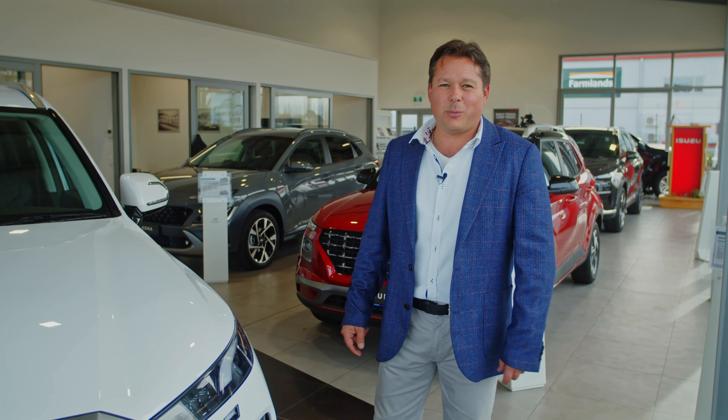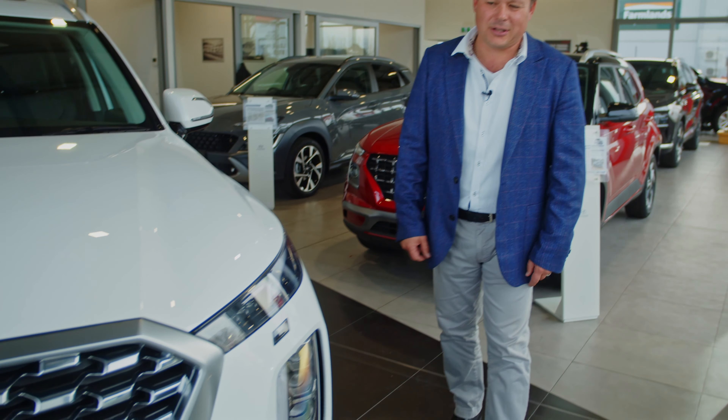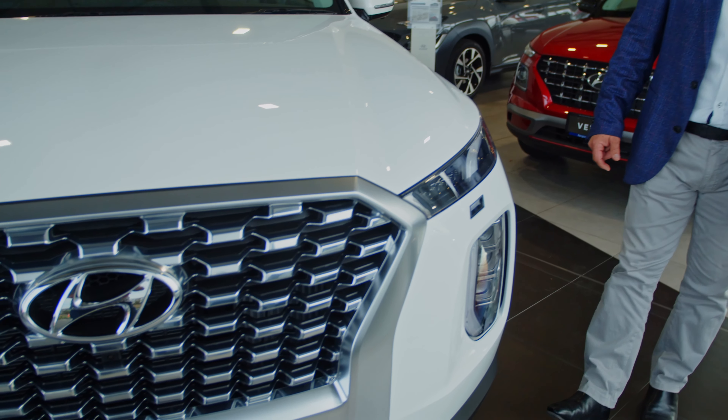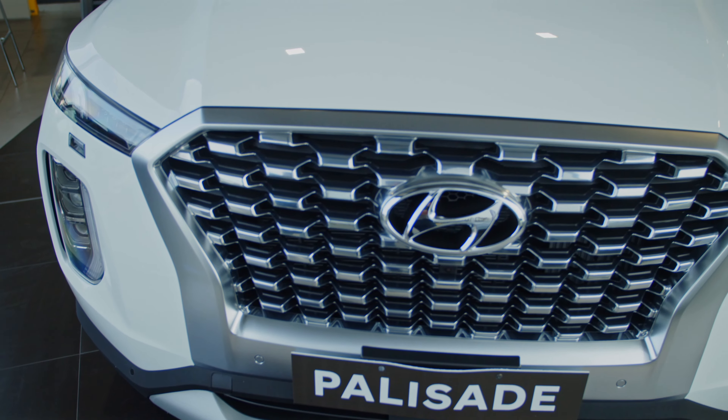Hi, I'm Clinton from Hyundai in Rangiora. Just to tell you a little bit more about the Palisade. I think the main thing is you just got to look at it — the features are just mind-blowing, the way it's got that aggressive look in the front. It's a category of a whole different kettle of fish.